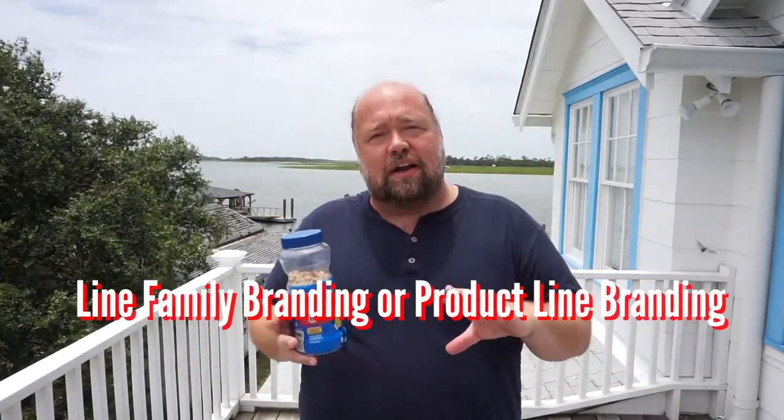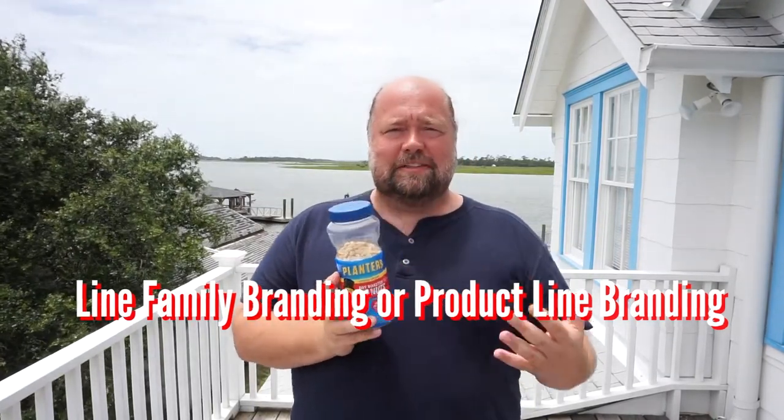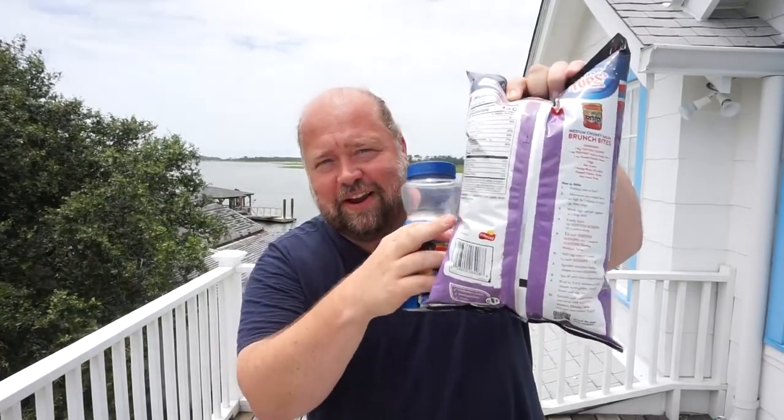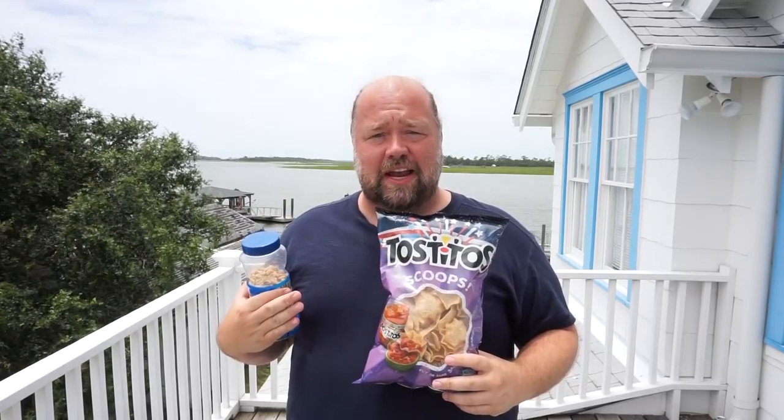After corporate branding, you have what's called line family branding or product line branding, and that's Planters. When I say Planters, you think peanuts — but there are a lot of different peanut products that Planters makes. For Kraft Heinz, their Planters product line will always feature nuts. Similarly, Tostitos is a whole family of products for Frito-Lay — you've got Tostitos Scoops, hint of lime, restaurant style — they all have different kinds, but they're all Tostitos. You'll also see this with body washes: Axe has their body spray, shampoo, body wash, and all kinds of stuff — it's all in the Axe family, but it can be different products within there.